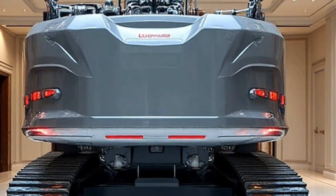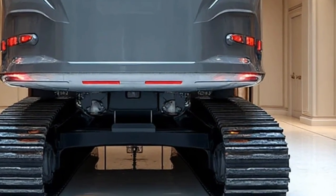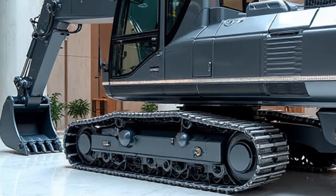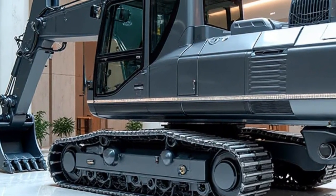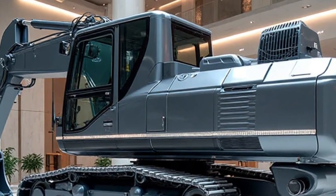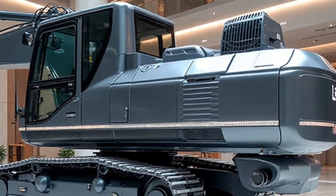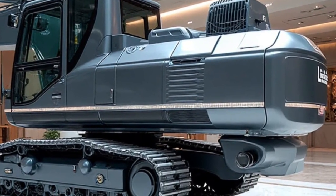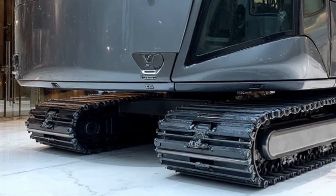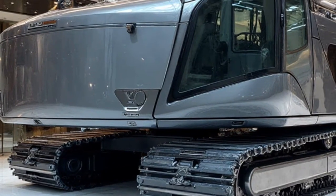One of the standout features of the 2026 version is its advanced Latronic control system. This digital brain integrates sensors, telematics, and smart automation, giving operators precise handling even in the most demanding environments. It continuously monitors hydraulic pressure, load capacity, and machine balance, allowing for real-time adjustments that improve both safety and productivity. Operators can control the machine with pinpoint accuracy, minimizing human error while maximizing work output.